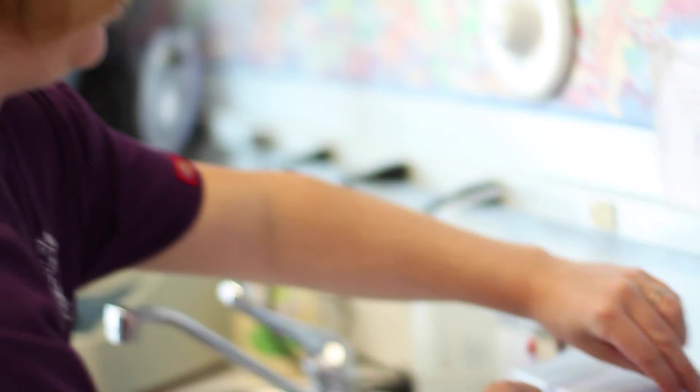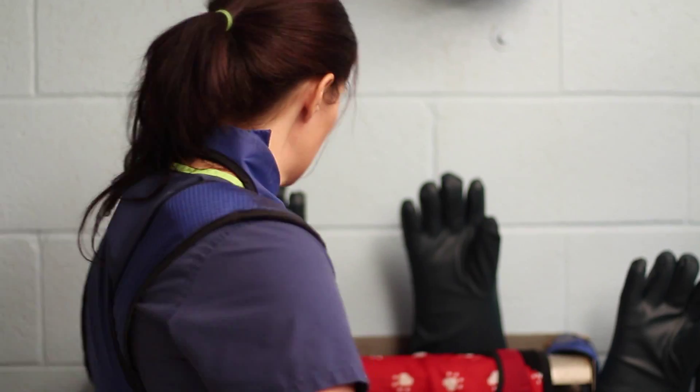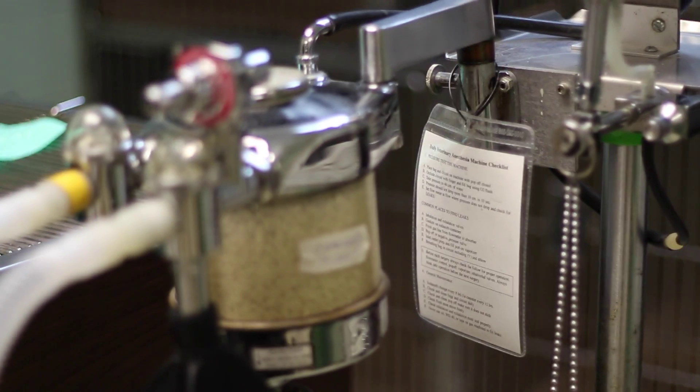The duties of the technician include taking histories, educating pet owners, writing up records, filling medication, laboratory testing, urinalysis, fecal parasite exams, and ear discharge analysis.